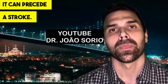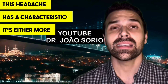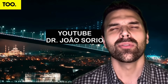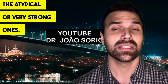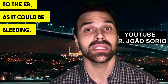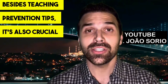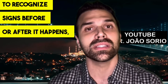Sign number five, which studies show often precedes a stroke, is a headache. This headache is either more intense or progressive — different from your usual ones. Since headaches are common, I'll emphasize the atypical or very strong ones. If you have a severe headache, it's worth going to the ER, as it could indicate bleeding. The longer you wait, the higher the chance of more serious changes.